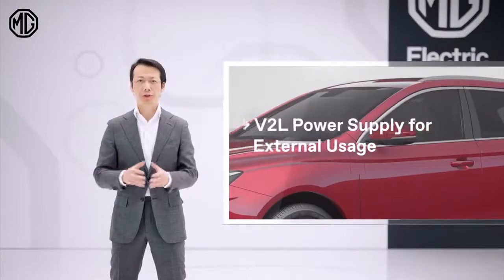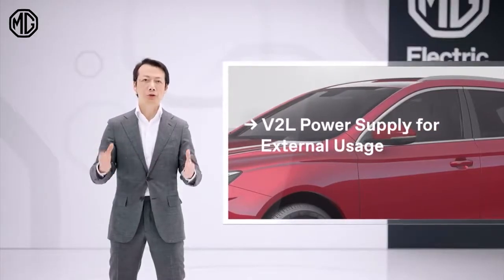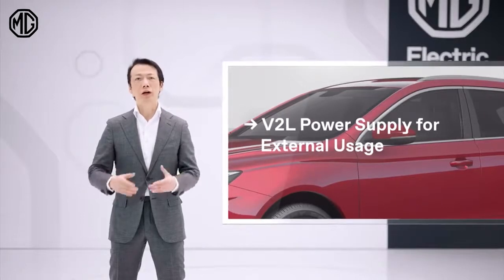It is worth mentioning the vehicle-to-load system, used to supply electricity to any external appliances. Safety systems are of course also of the highest level. The MG5 Electric offers all the advanced systems you need.